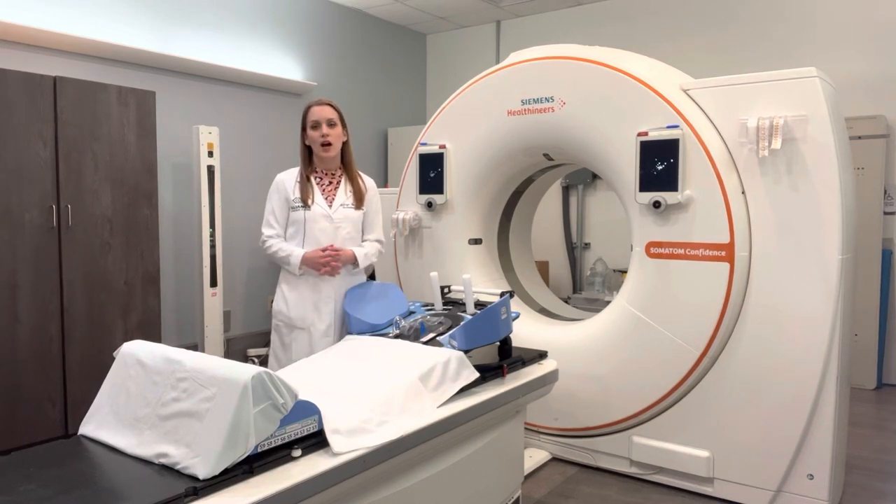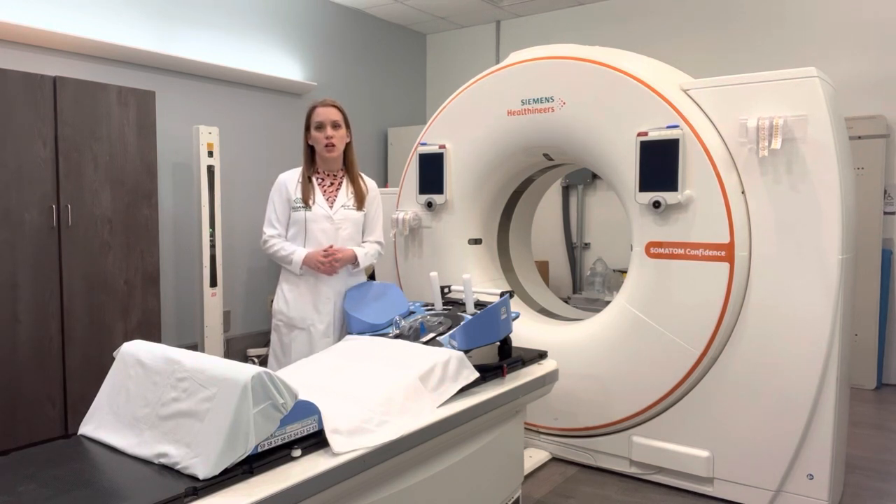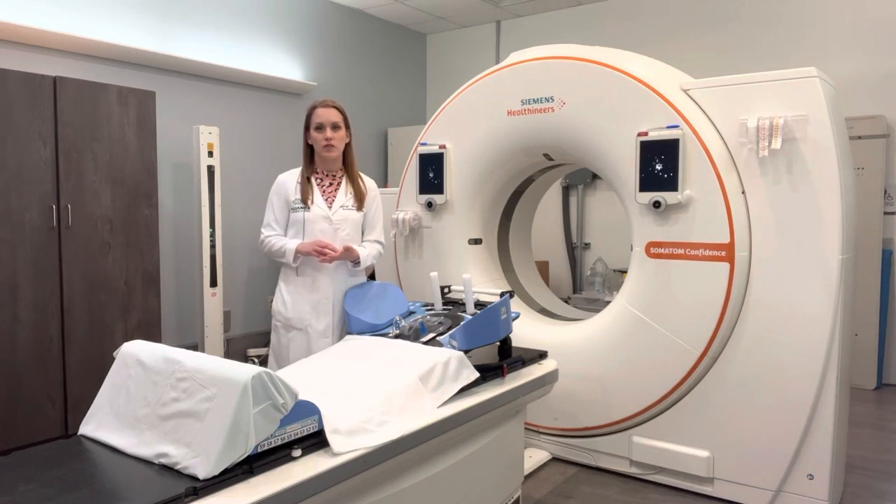Each person will have a different setup based on what part of the body we're treating. The goals of the simulation are twofold: one is to make sure that you're not moving while you're getting treatment, which ensures that we're giving treatment to the exact position your doctor intends. The second goal is to make sure that you're in exactly the same position every single day, so that we're very accurate and precise with where we're delivering your treatment.